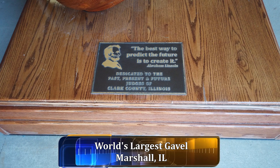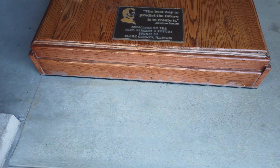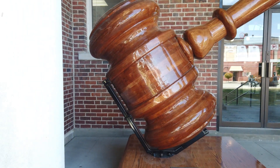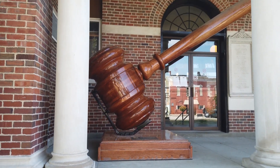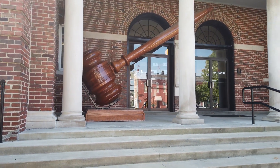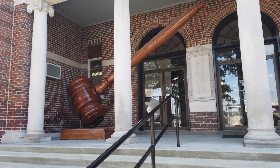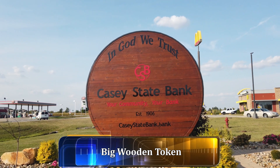This is dedicated to the past, present, and future judges of Clark County, Illinois, and this here is the giant gavel. This will give you an idea of how big the gavel actually is — just the gavel part itself is as tall as I am. And in Casey they also have the largest coin token.